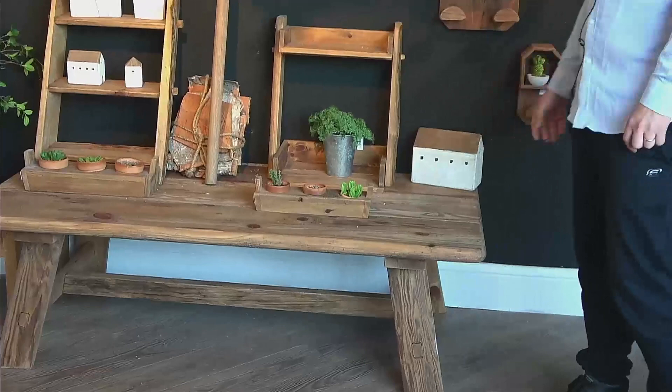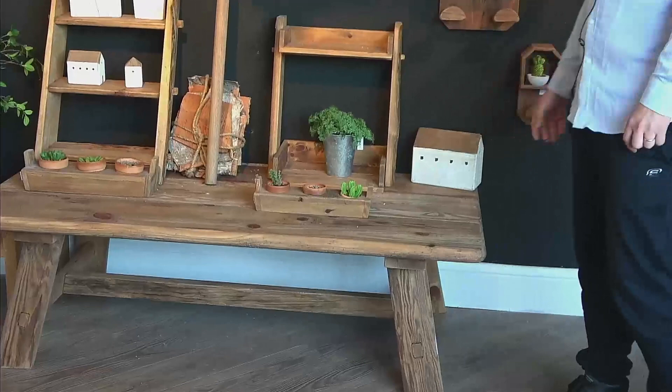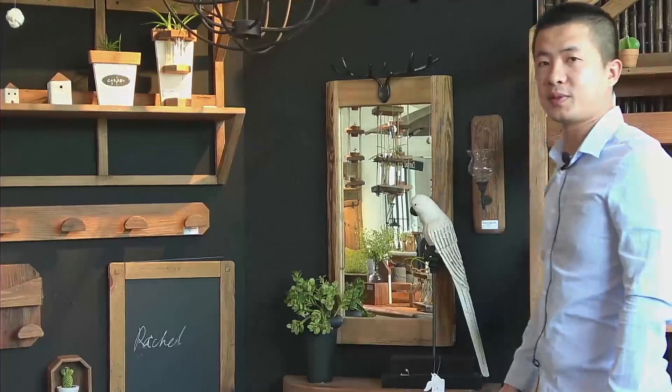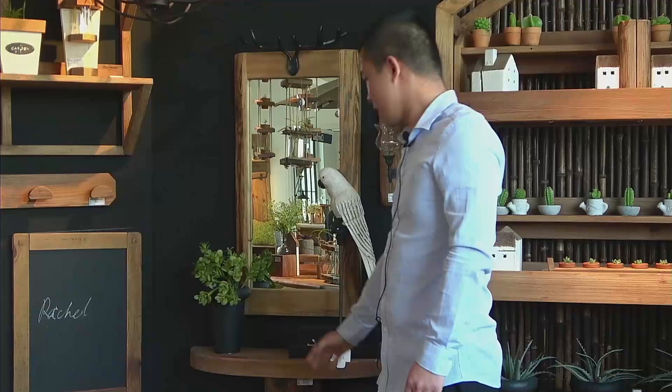For this mirror and the console — the sales of the mirror are very good. It is popular for Christmas use and is our top 10 item. This console could be a perfect match with the mirror.